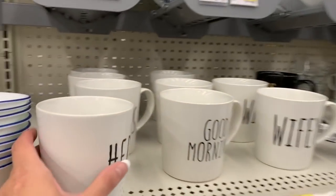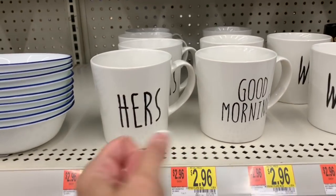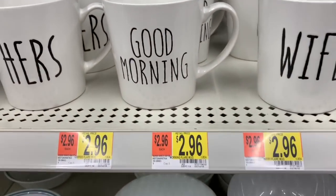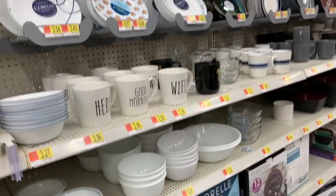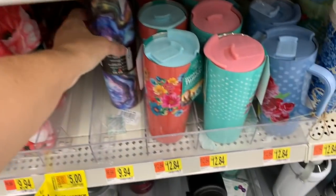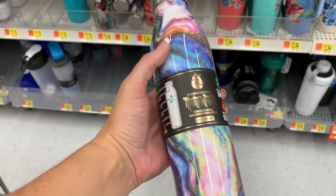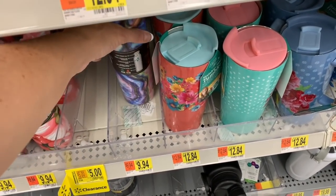This is totally a dupe - you guys know the brand I'm talking about where it just has white with the basic black font on everything? I showed it when I was in Kirkland's that time. Anyways, that's a dupe back there. It looks like there was a 20-ounce water bottle that was marked down. This is beautiful, I love this - so pretty. That one's full price though.